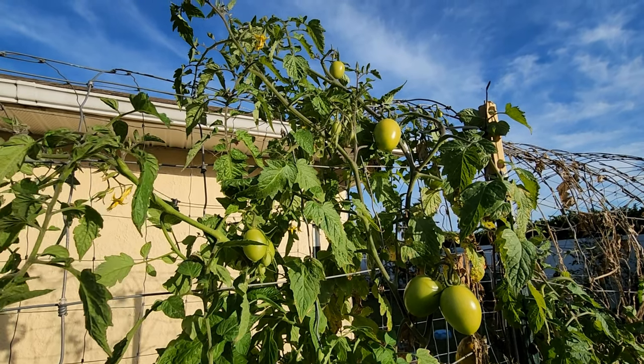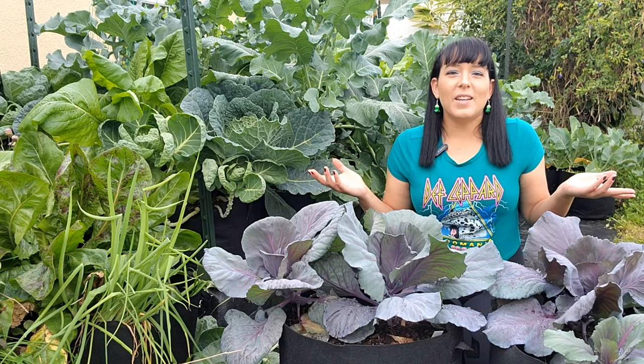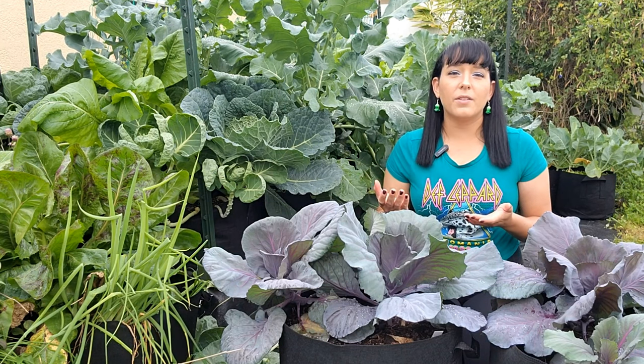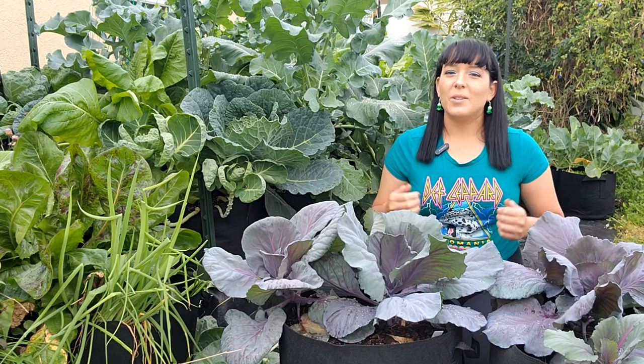So what did you guys think — are you inspired to garden this spring? If you have any spring gardening tips to add, please comment below, and don't forget to get connected and follow the gardeners in this video as they are great gardening resources. Happy gardening and I'll see you in the next video.